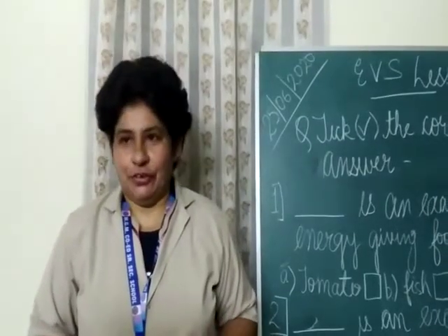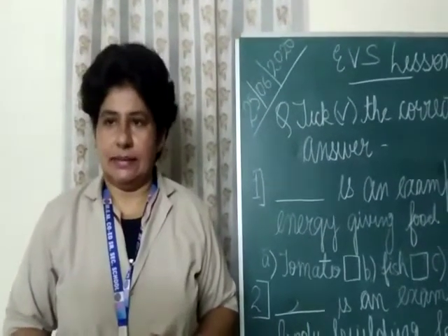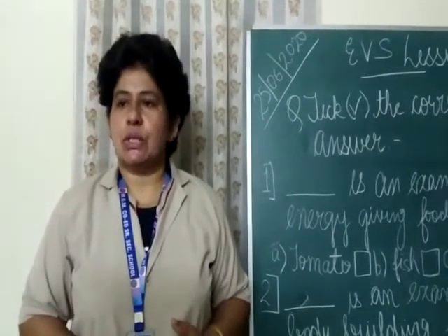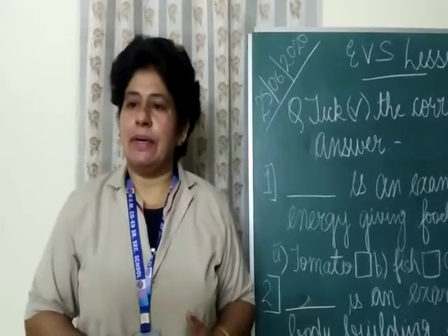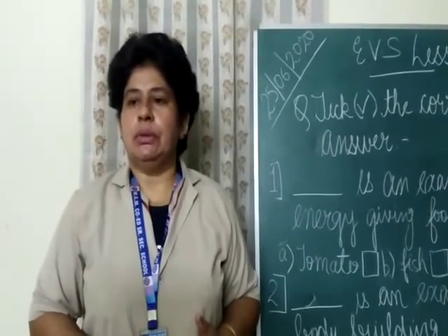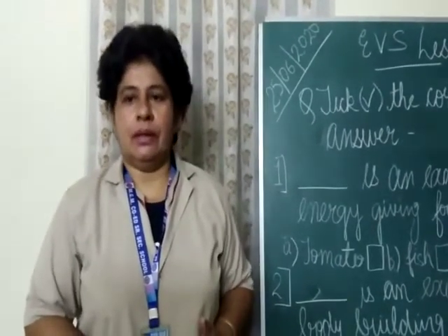Other than food, water is also very essential for our health. We should drink six to eight glasses of water every day. Water helps us to digest the food and also helps to throw out the waste from our body.